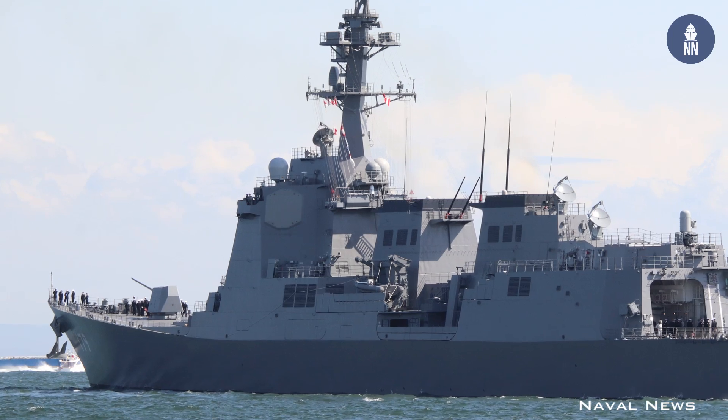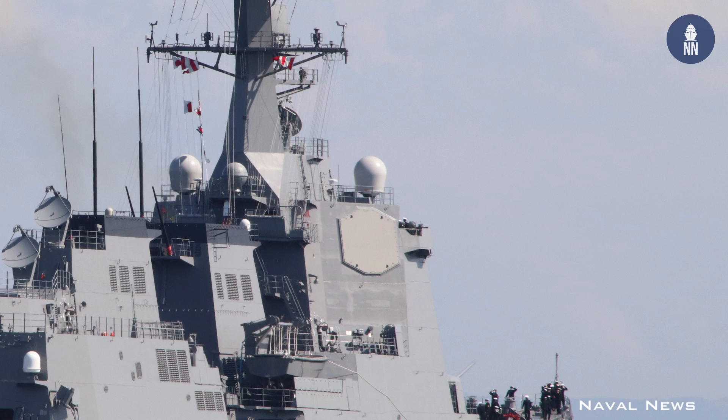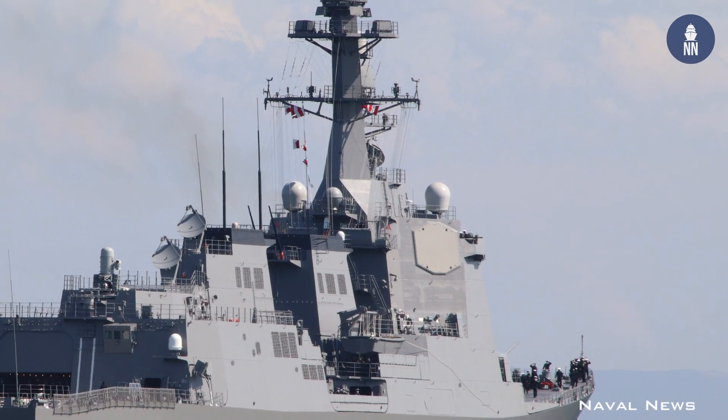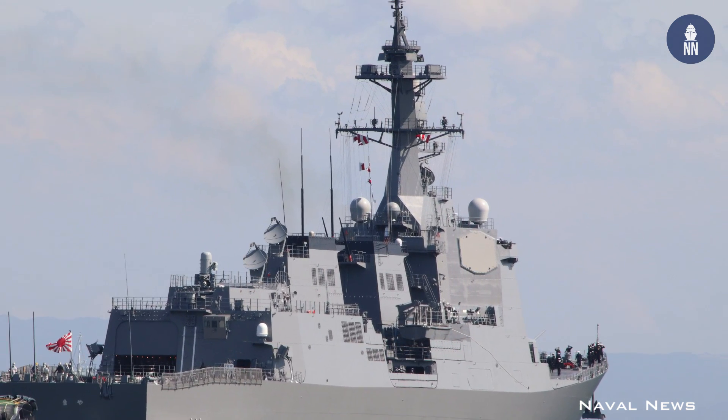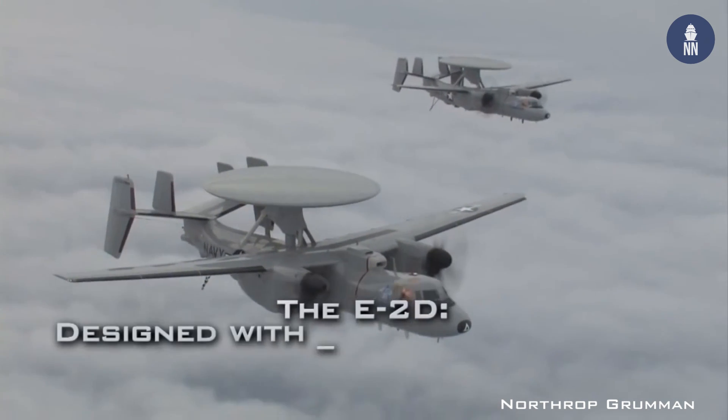The Maya class is the first of JMSDF's Aegis destroyers fitted with ballistic missile defense capabilities from the design stage, and is also the first of Japan's Aegis fleet to be equipped with cooperative engagement capability from the start.